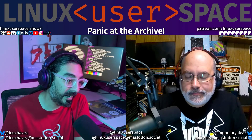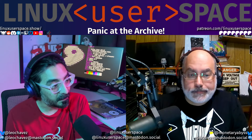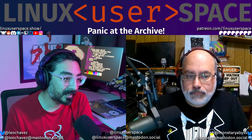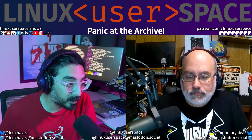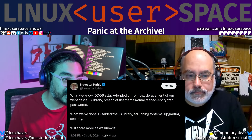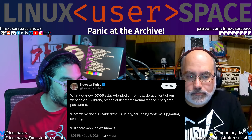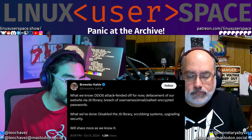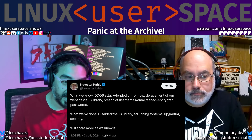If you didn't know — and this happened on October 9th — you are definitely living under a rock by the time you hear this. The Internet Archive has been breached. Brewster and crew said: DDoS attack fended off for now, defacement of our website via JavaScript library, breach of usernames, email, salted encrypted passwords. What they've done: disabled the JavaScript library, scrubbing systems, upgrading security.